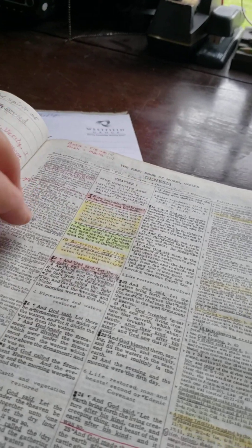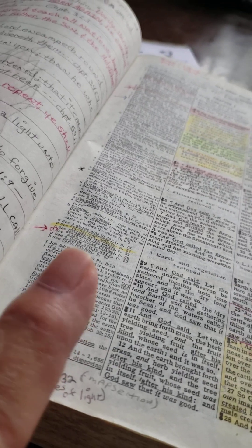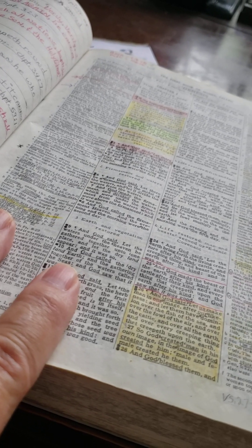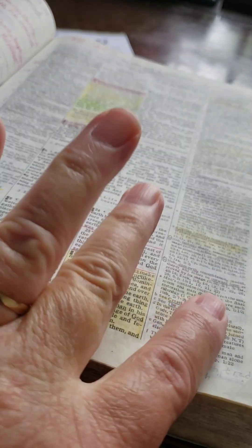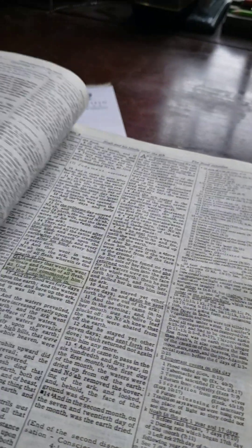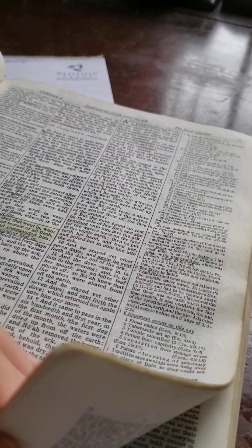Anyway, Brother Dake set it up in four columns — notes to this column, then text, and notes. Four columns. I like that better. The new ones are not set up that way, but I like them better.